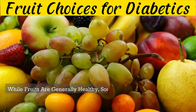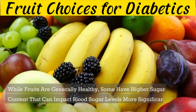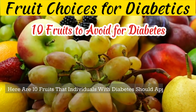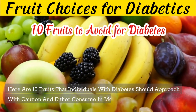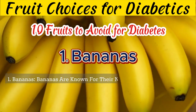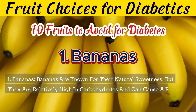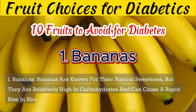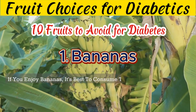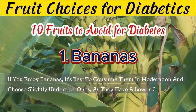While fruits are generally healthy, some have higher sugar content that can impact blood sugar levels more significantly. Here are 10 fruits that individuals with diabetes should approach with caution and either consume in moderation or avoid. 1. Bananas are known for their natural sweetness, but they are relatively high in carbohydrates and can cause a rapid rise in blood sugar levels. If you enjoy bananas, it's best to consume them in moderation and choose slightly underripe ones, as they have a lower glycemic index.